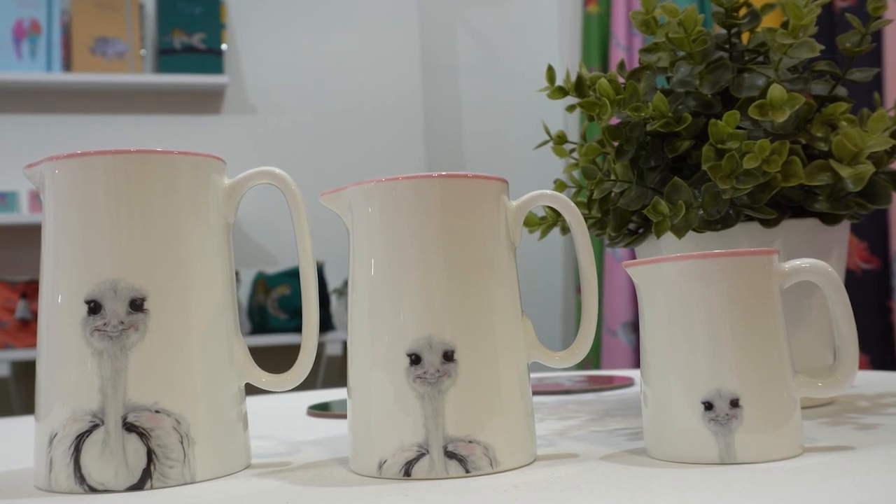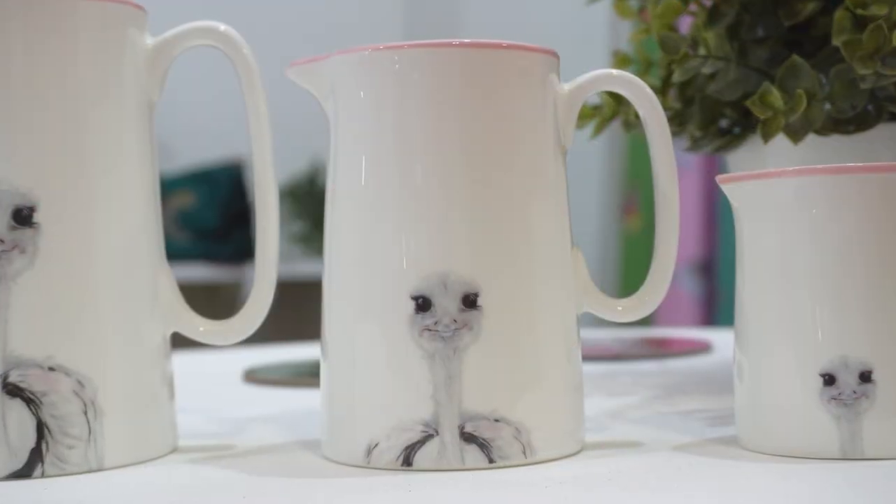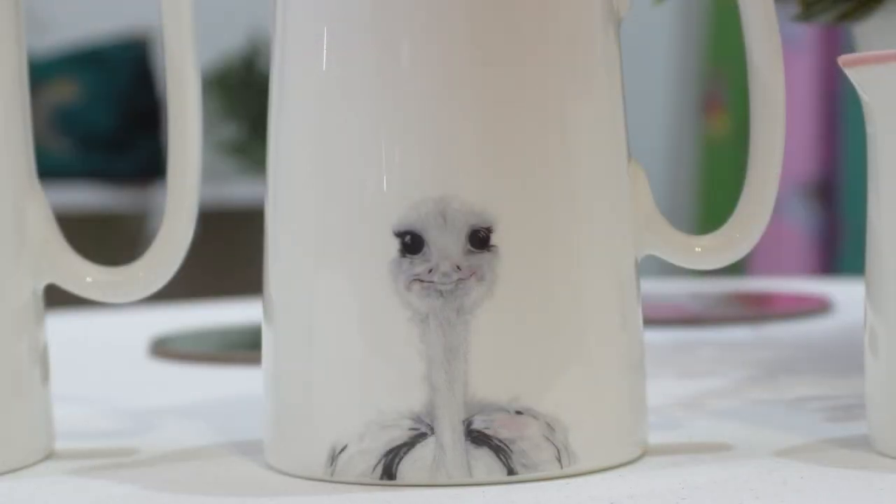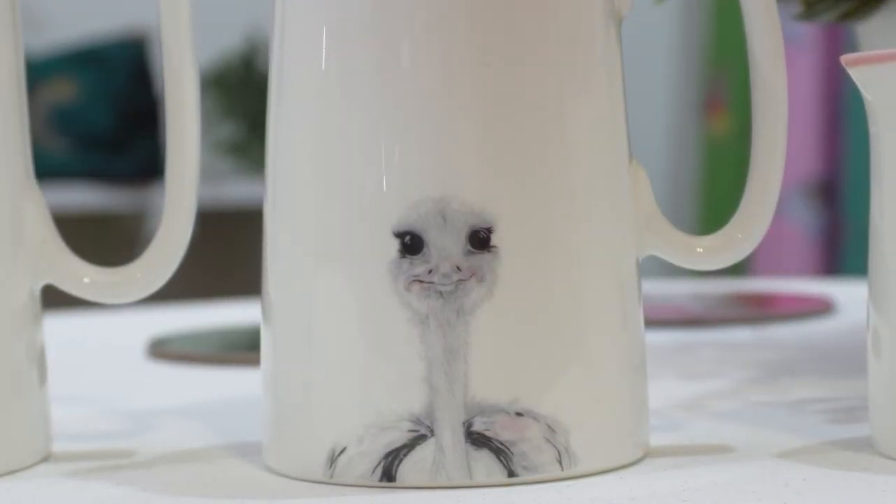We decided to do a jug set which you can buy individually — again, they're made in the UK, they're fine bone china, and all of the rims are hand-painted as the mugs are. I hope you've enjoyed looking at our collection; if you'd like more information please do look at our website and contact us for more information.